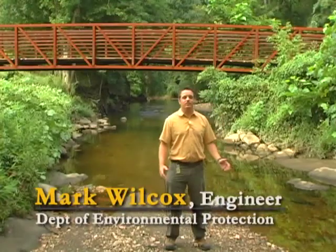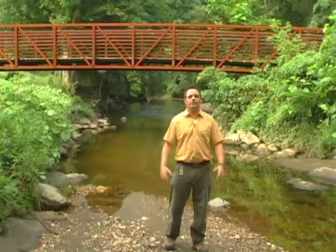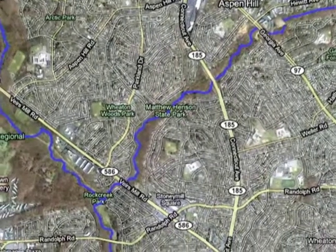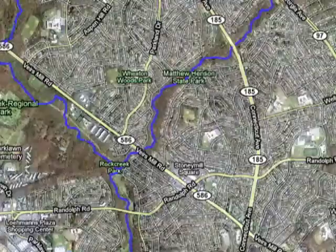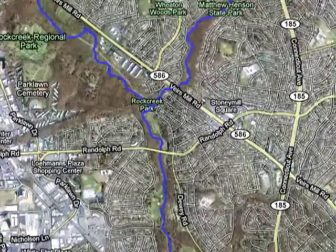This is the confluence of Turkey Branch and Rock Creek. We're here in Aspen Hill, Maryland, a northern suburb of Washington, D.C. Turkey Branch joins Rock Creek and flows through D.C. and on into the Potomac River.